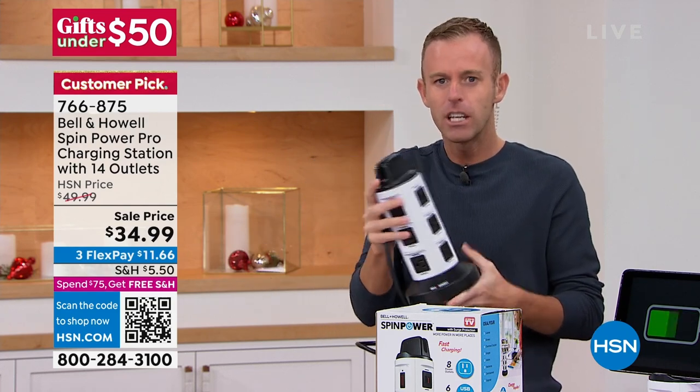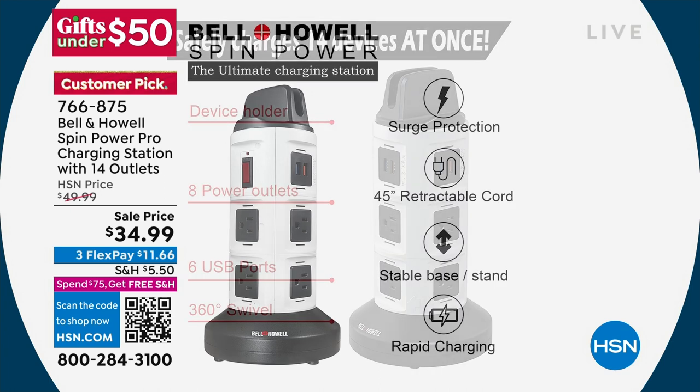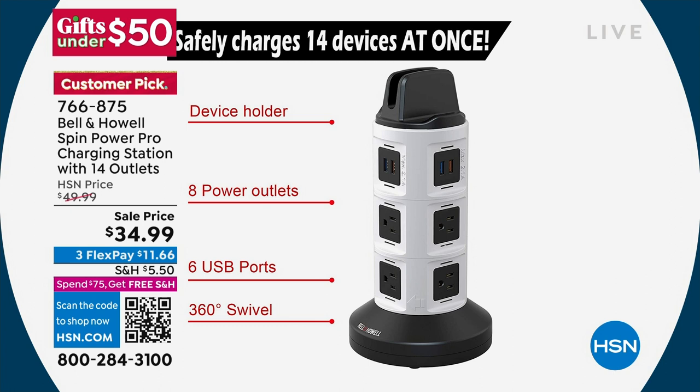I want you to see this in black and white — the most important feature, in my opinion, is surge protection. Why would you ever buy an expensive television, phone, or tablet if you weren't going to protect it when you plug it in? Especially in wintertime when snow gets on a power line and the power comes back on — that surge of power really could ruin electronics. But what most people gravitate towards is being able to plug 14 different things in at once: eight three-prong outlets and six rapid charging USB ports, plus a 360-degree swivel design with three parking spaces on top.